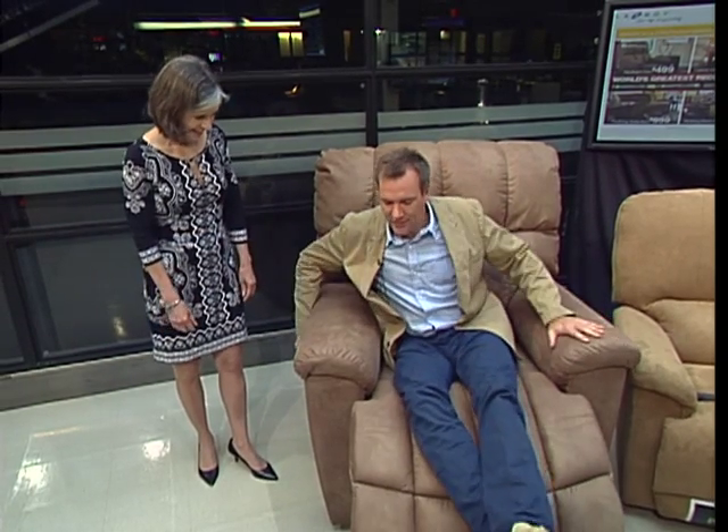This is an XL chair — it's actually called Extra Large, extra, extra large. This is the biggest chair that Lazy Boy manufactures. It's called the Brutus, and it is a brute of a chair. It's for giants — let's be honest. Look at this thing, it's massive.